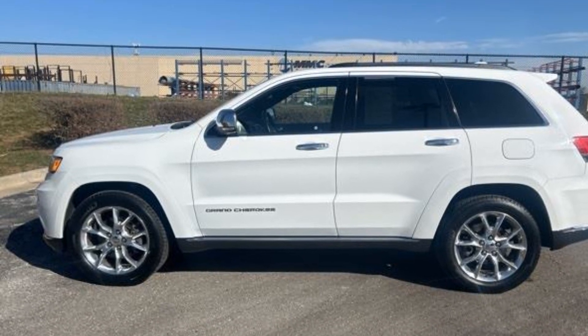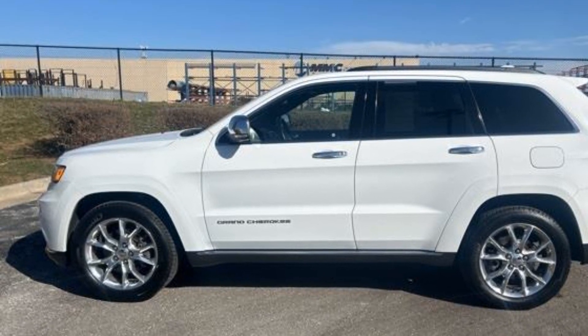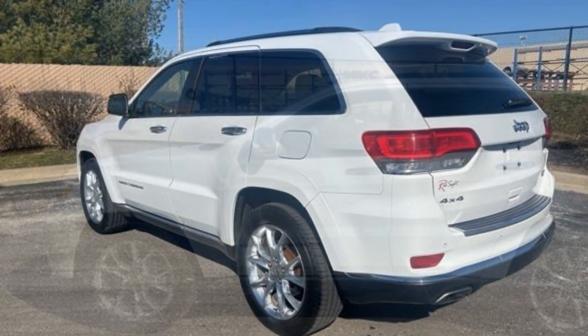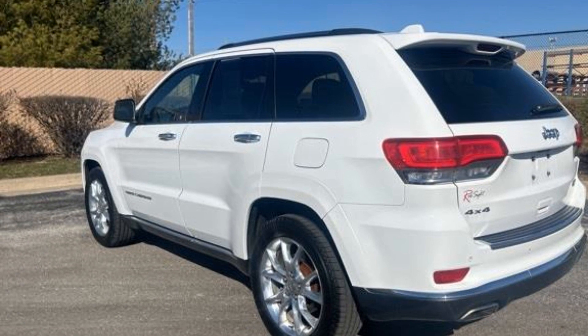2016 Jeep Grand Cherokee. This SUV offers space as well as power and performance. Fall in love with its many extra features, which include the following.